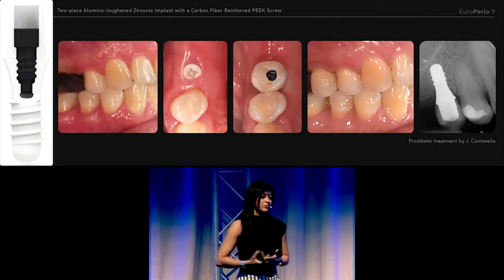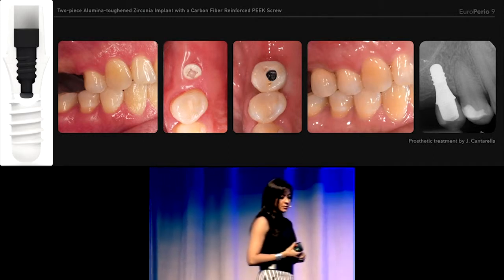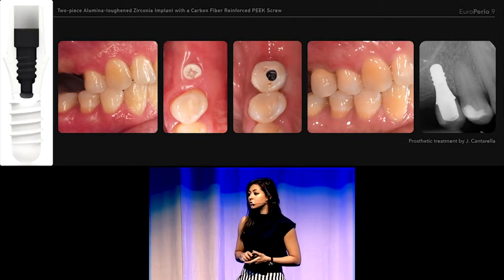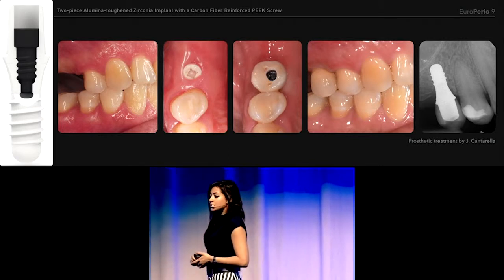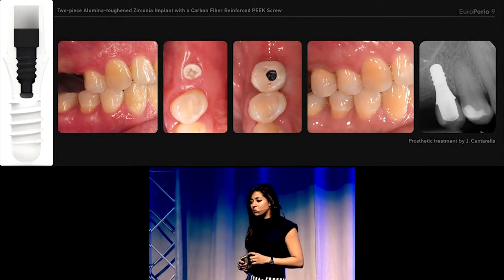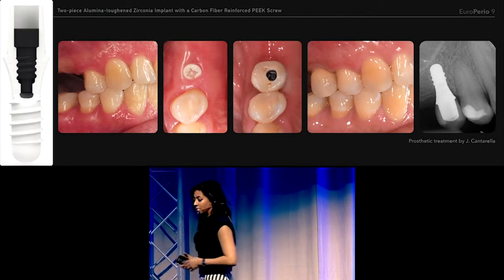Manufacturers, however, have been trying to develop 2-piece zirconia systems, and we had recently started a case series at the University of Geneva examining a 2-piece alumina toughened zirconia implant that has a carbon fiber reinforced PEEK screw for retention of the abutment and the crown.